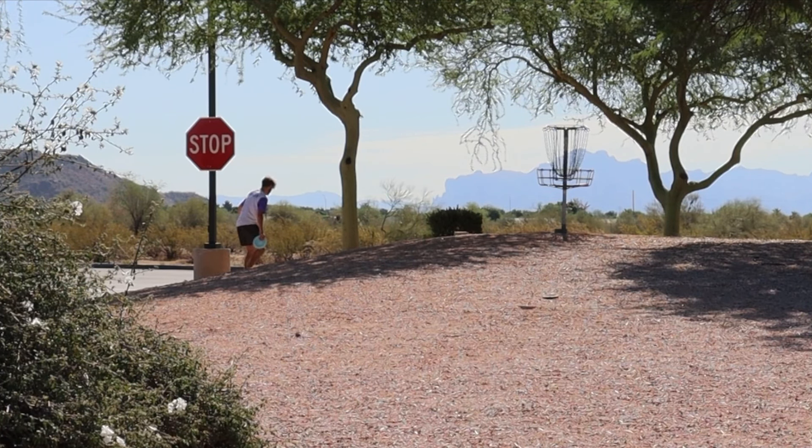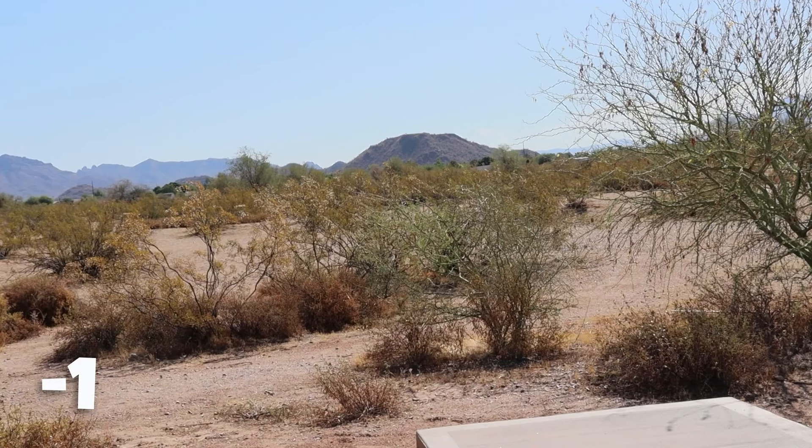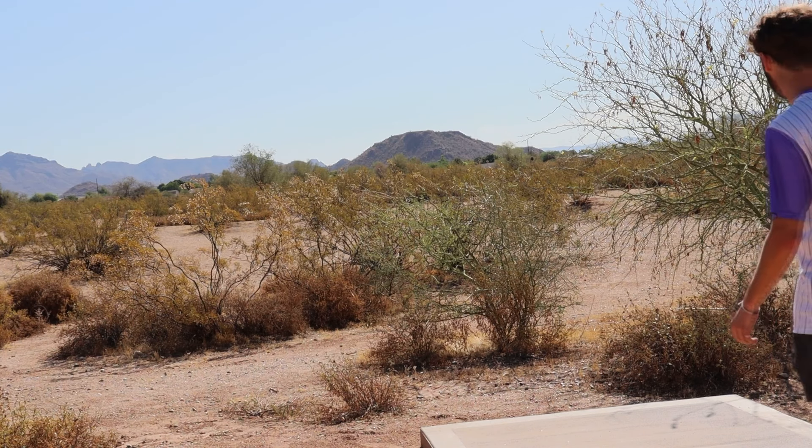There you go, good play. All right this is hole two - this is a new tee pad and a new hole. I don't think I've played this before, I think I played it once.